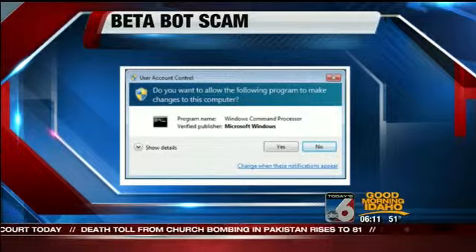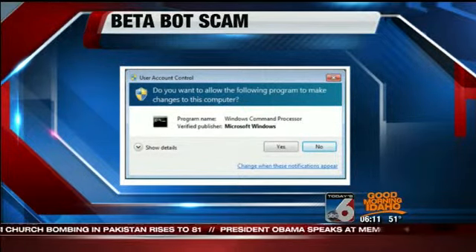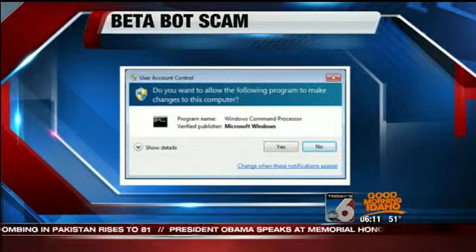Sometimes these pop-ups appear for Firefox or Internet Explorer. What you should do is click 'no' and go directly to microsoft.com to get the real virus protector that will plug this hole and prevent the virus from getting onto your computer.